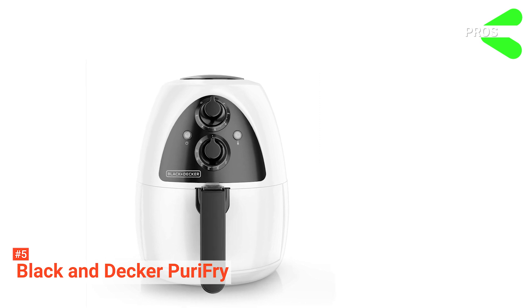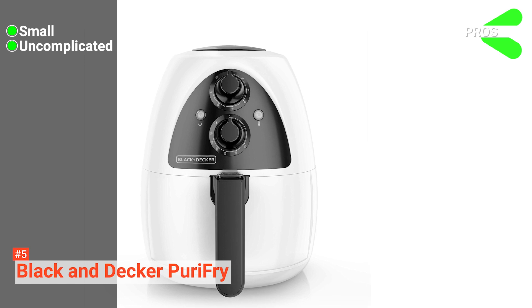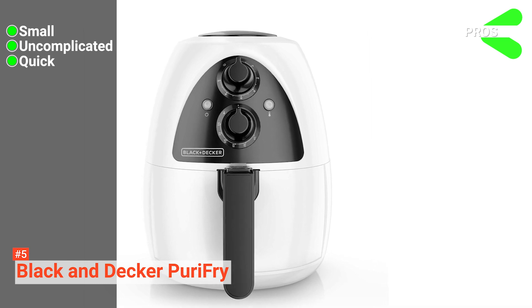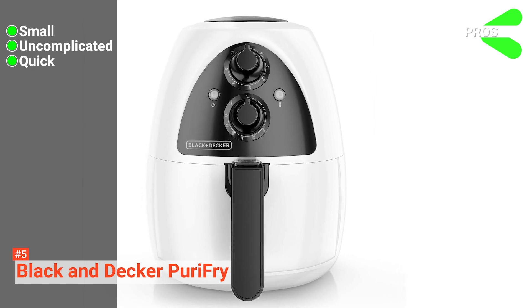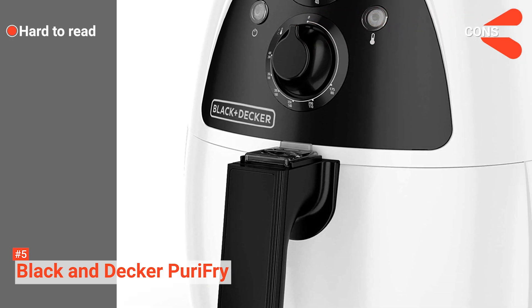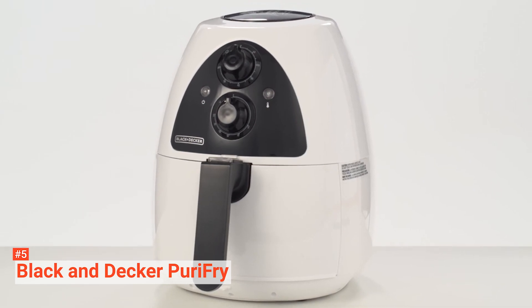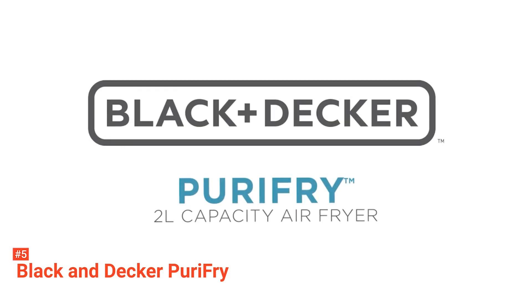Its pros are: a small footprint to fit any kitchen, simple easy-to-use controls, and conveniently fast cooking times. However, the temperature control text is challenging to read. The Black & Decker Purifry is still an excellent choice for those with limited time and space looking for perfectly fried food without the guilt.